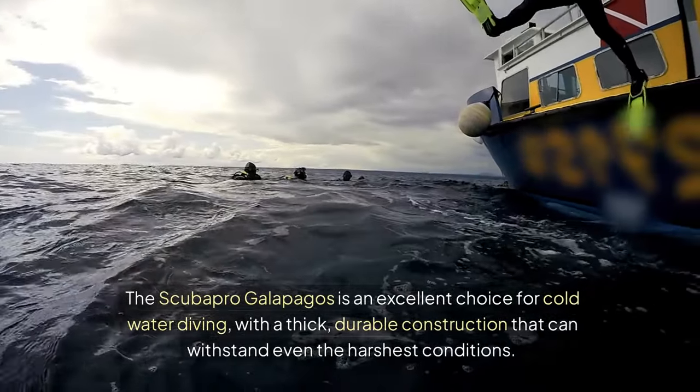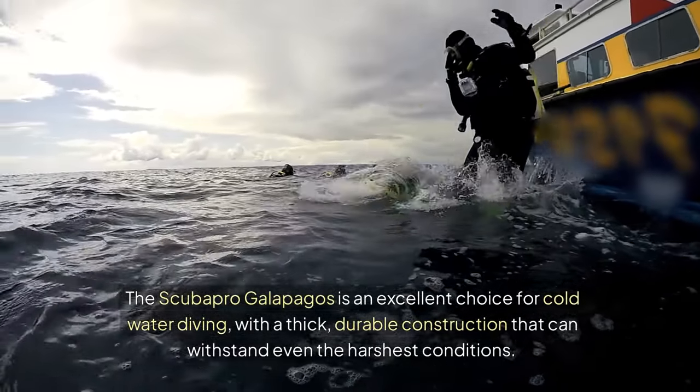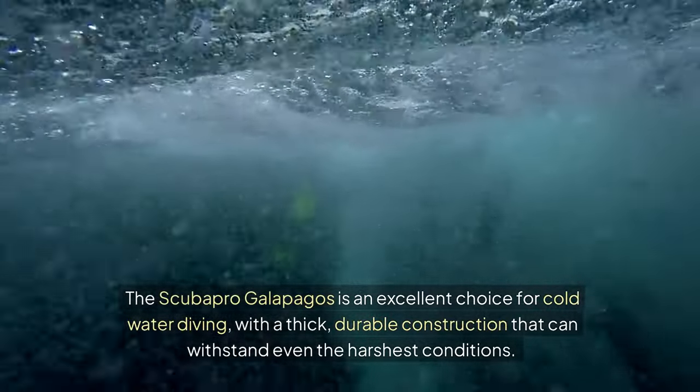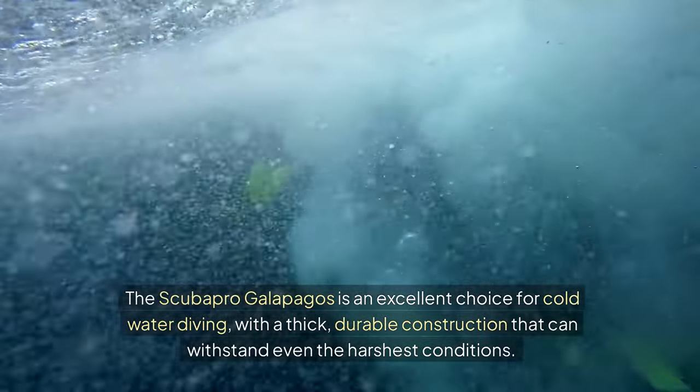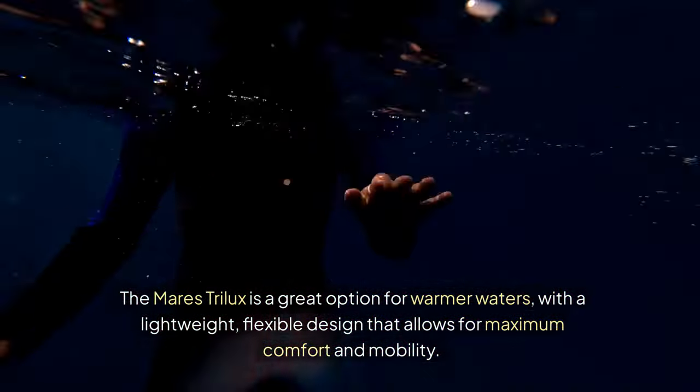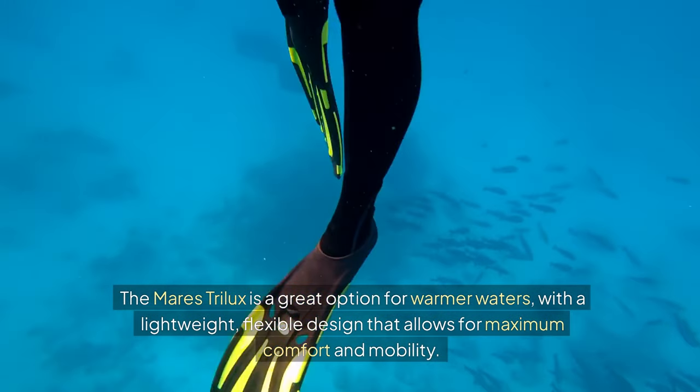The Scuba Pro Galapagos is an excellent choice for cold water diving, with a thick, durable construction that can withstand even the harshest conditions. The Mare's Trilux is a great option for warmer waters, with a lightweight, flexible design that allows for maximum comfort and mobility.